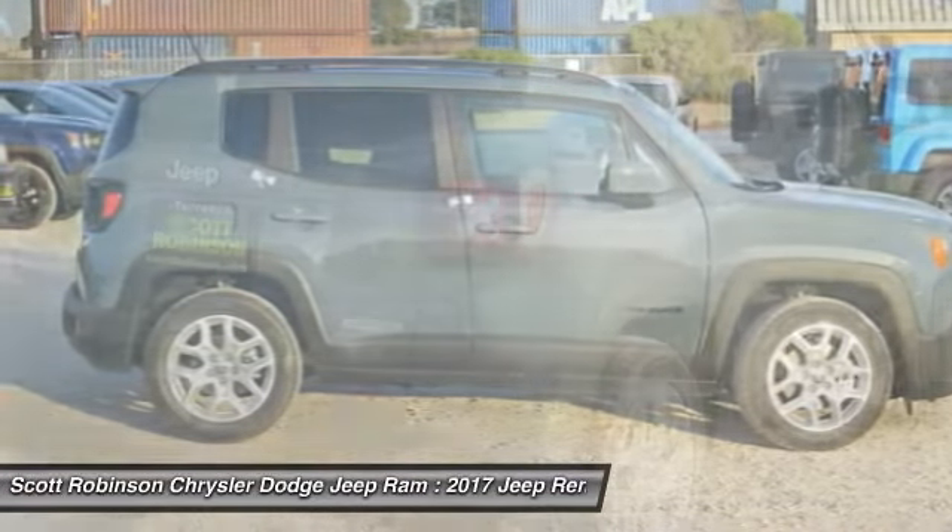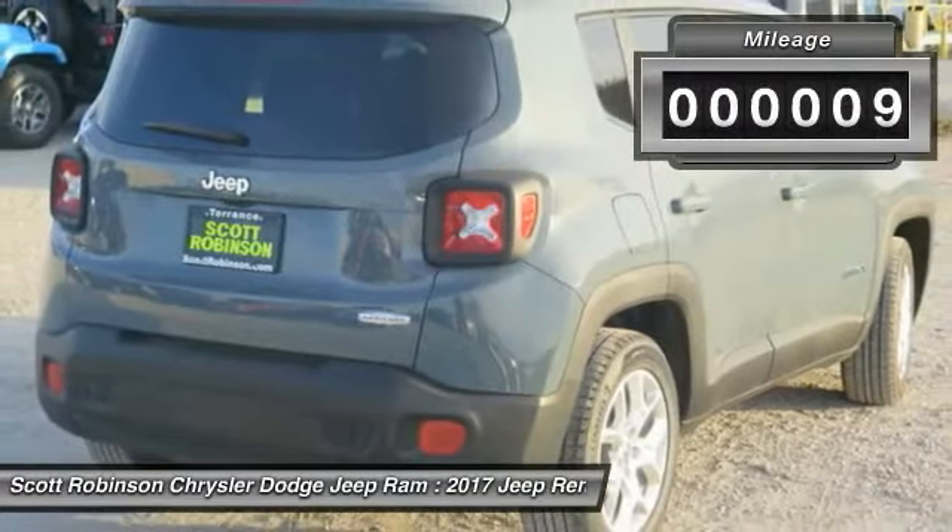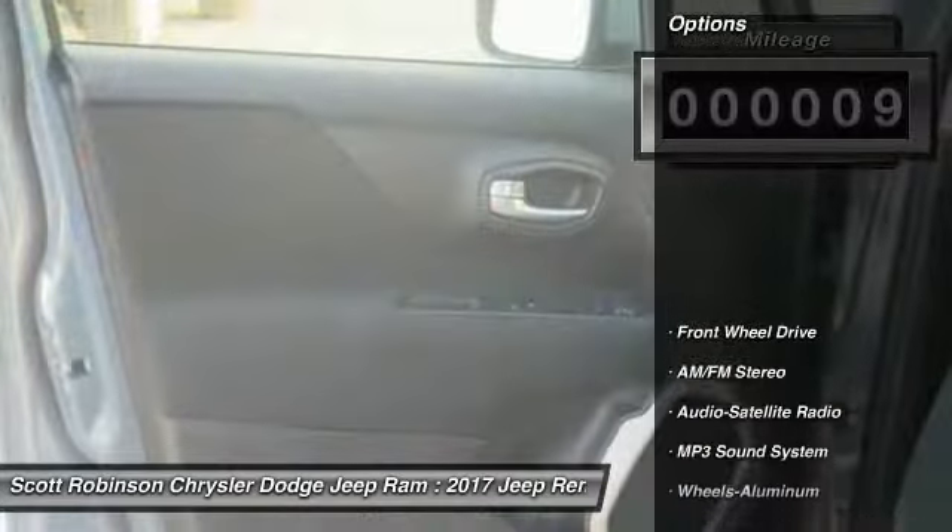It has a capable command center with the tools you need for discovering everything that's out there. This vehicle has less than 100 miles. Here are some of this vehicle's great options.